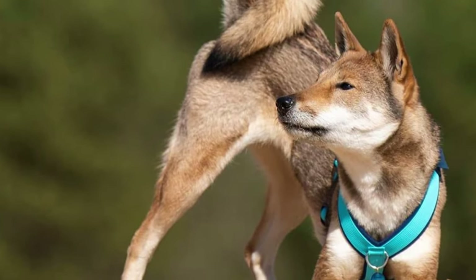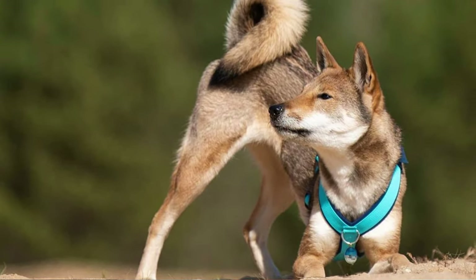The Shikoku is a Japanese Spitz, skilled hunter, loyal companion, independent thinker and energetic partner for active people.